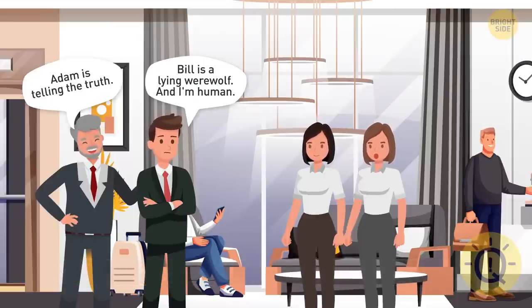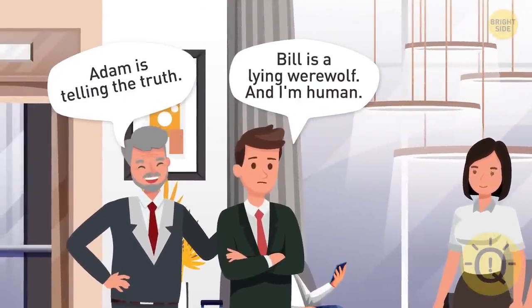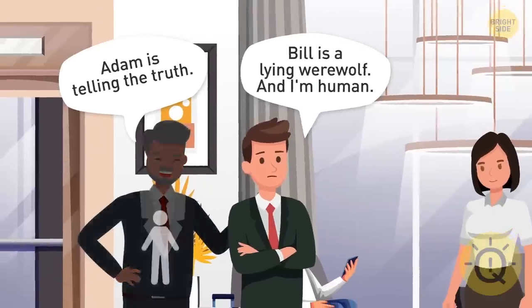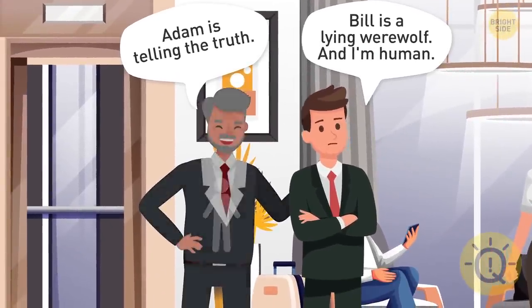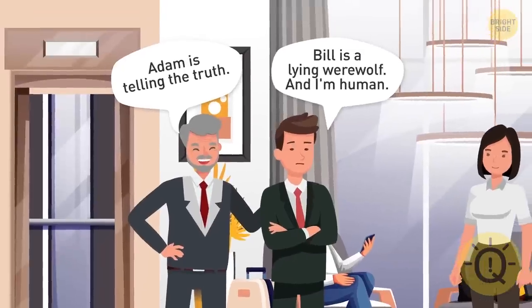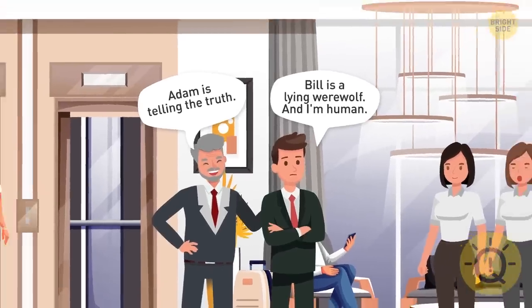We know that they cannot tell half-truths, so Adam's statement is only true if both parts of it are true. Let's suppose that Bill is an honest human — then Adam should be honest too. But Adam called Bill a liar, which creates a conflict. It means that Bill's statement cannot be true. So Bill is a liar. And knowing that, we can conclude that Adam is a liar too.